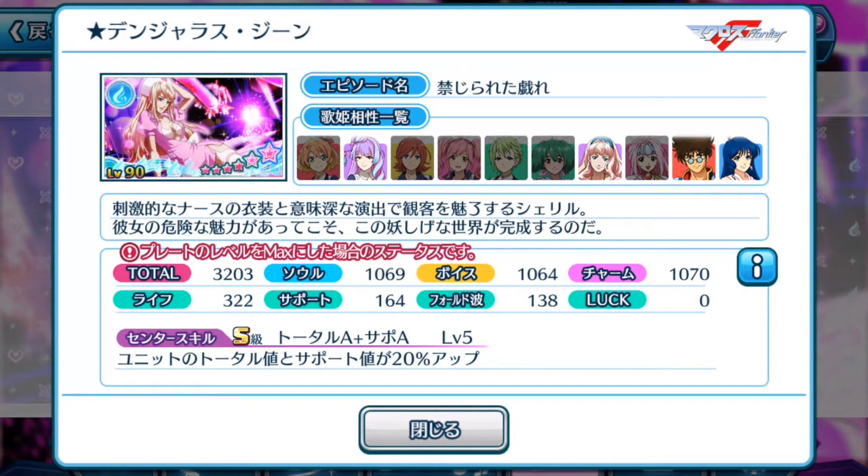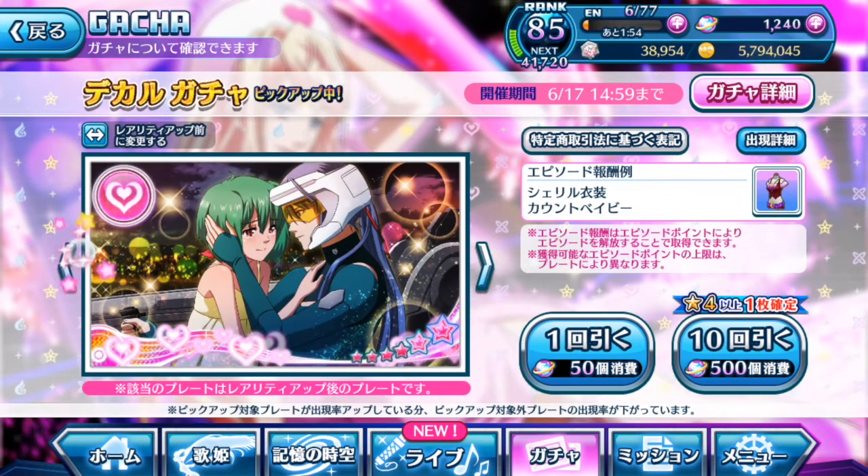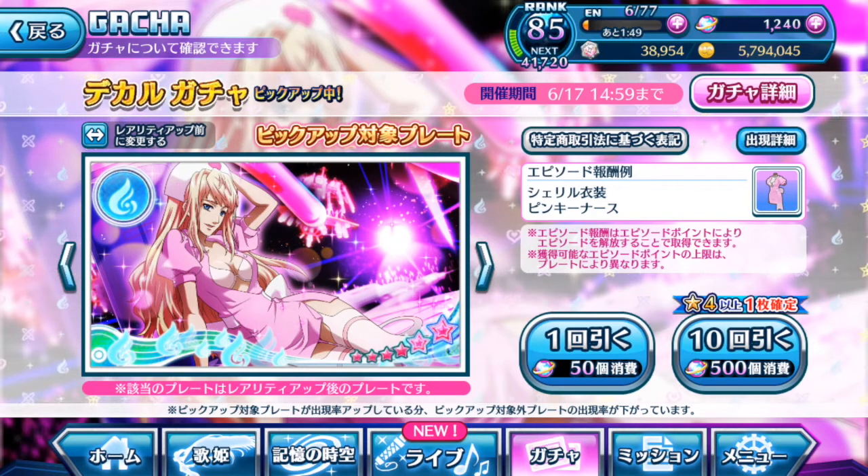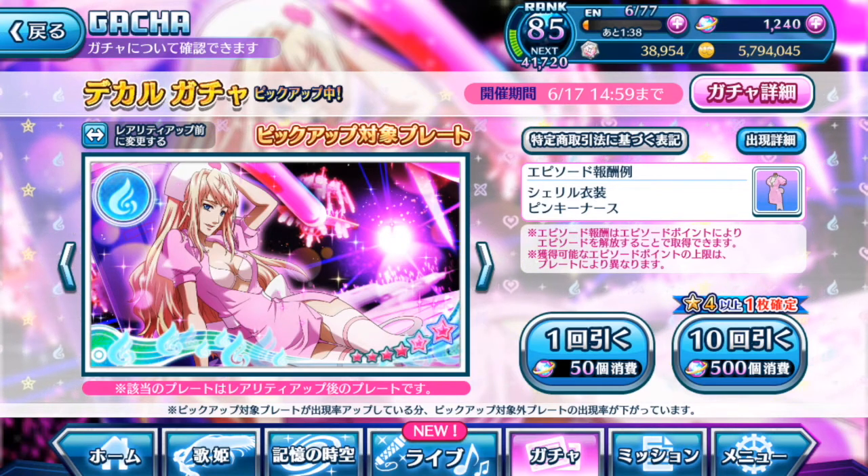If I were to give this episode plate a rating, I would sadly say this is a skippable episode plate. Other than being a good plate for high score challenges, its total value is rather low. Of course, if you're a Sheryl Gnome fan you may still want it in your collection, but let's dive into the event itself and talk about the episode plates given in the event and how to obtain more costume points.